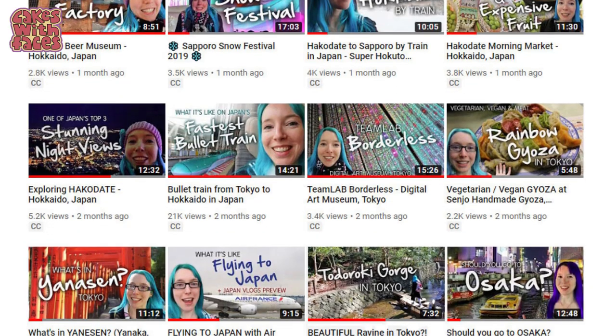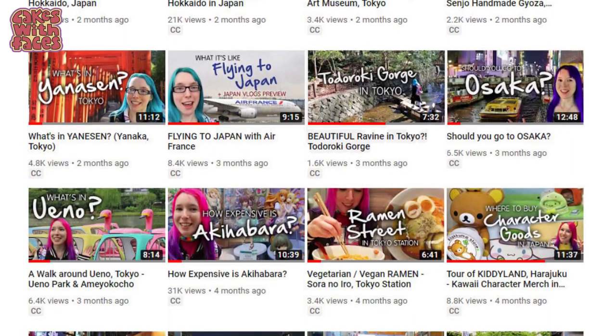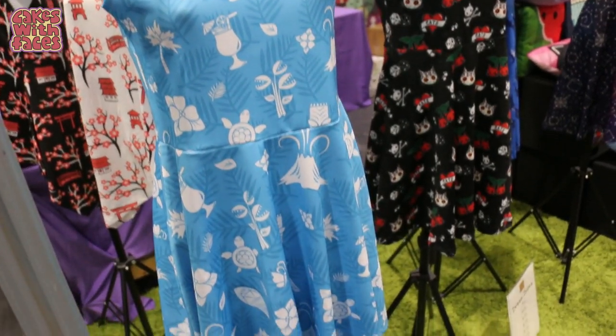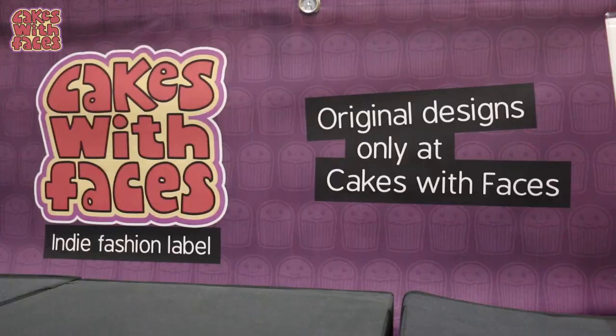Even if we can't go there and try them right now, I still think it's fun to see what there is. Tell me in the comments which of them you'd most like to try. There are new Japan videos on my channel every other Thursday if you want to subscribe. And if you like my kawaii Hawaiian — kawaiian — dress, you can get it from cakeswithfaces.co.uk.